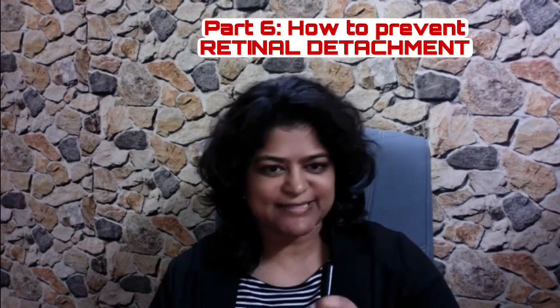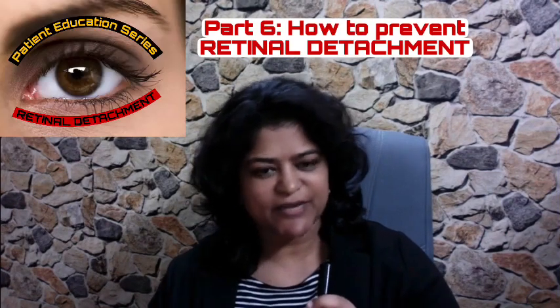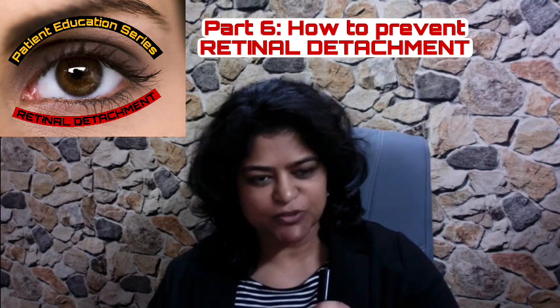How to prevent retinal detachment? We're doing a patient education series on retinal detachment to answer any of your doubts about it. This is Dr. Anina Abraham from Advanced Retina Care.